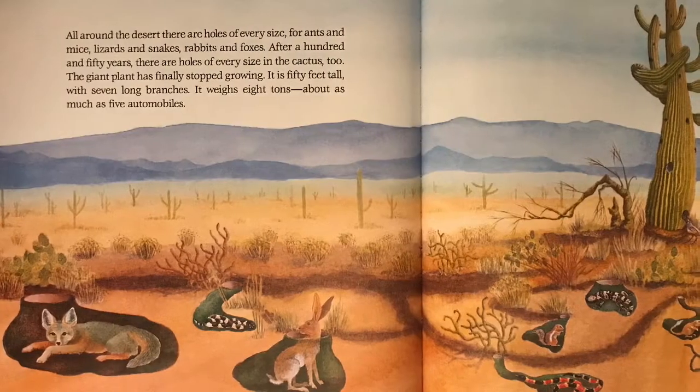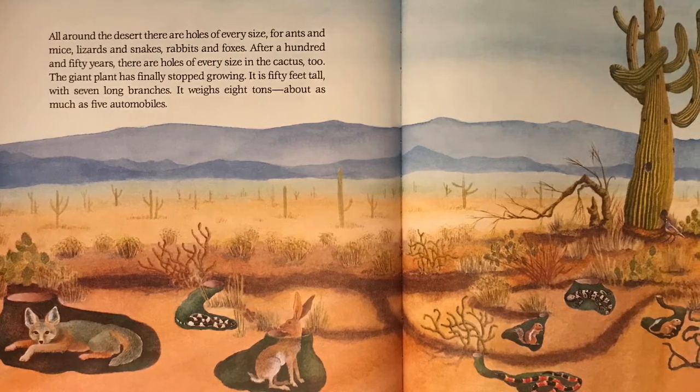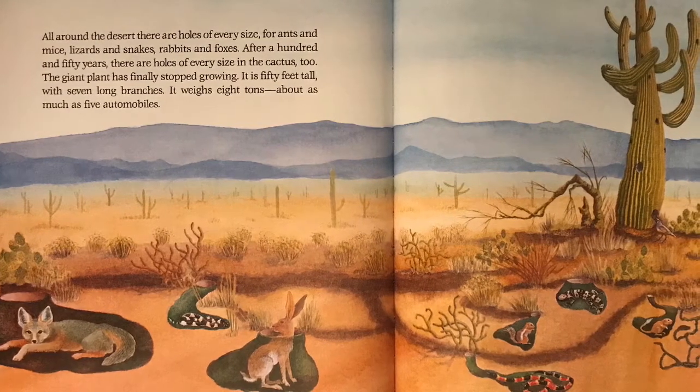All around the desert, there are holes of every size for ants and mice, lizards and snakes, rabbits and foxes.